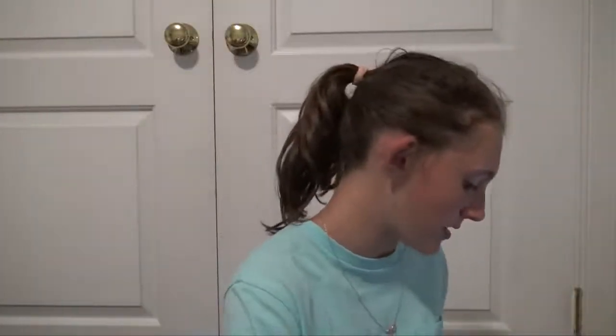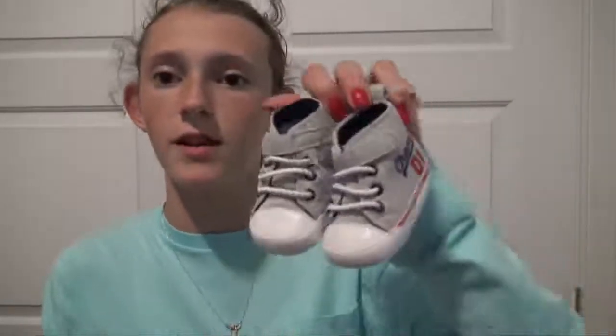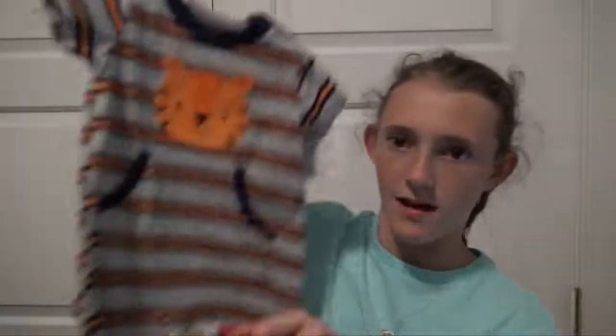Also for my three-month boys, I found these really cute shoes — I feel like they've been needing some new shoes. These are actually newborn size but they fit them really well. It says Champ 01 and they're just little sneakers, I thought these were really cute. They actually match this outfit so they're going to wear this together. I'm going to put this on Shane most likely.